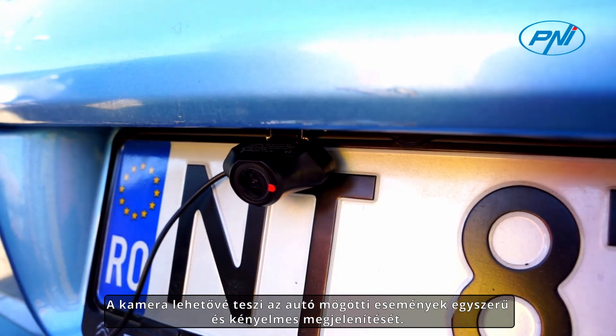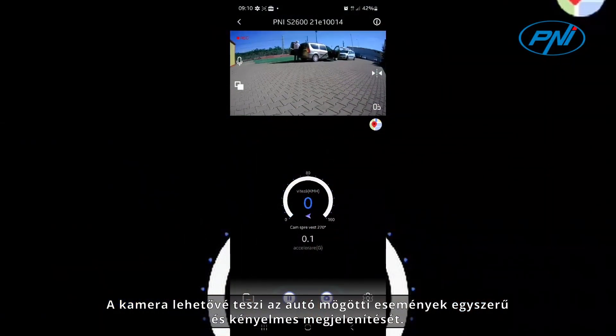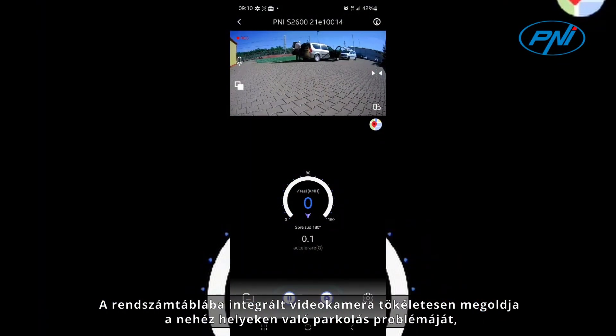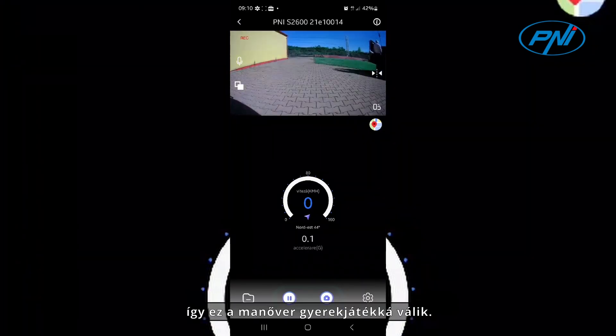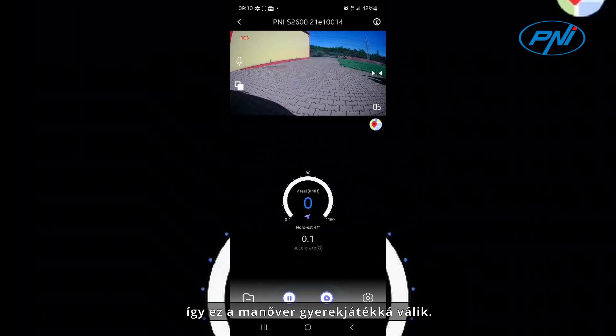The camera allows easy and convenient visualization of what is happening behind the car. The video camera integrated in the license plate perfectly solves the problem of parking in difficult places, so that this maneuver becomes child's play.